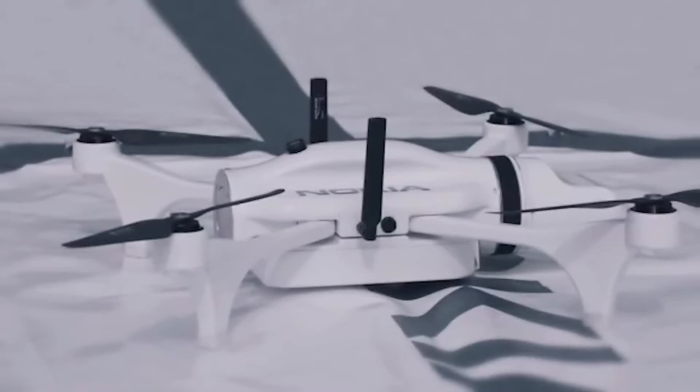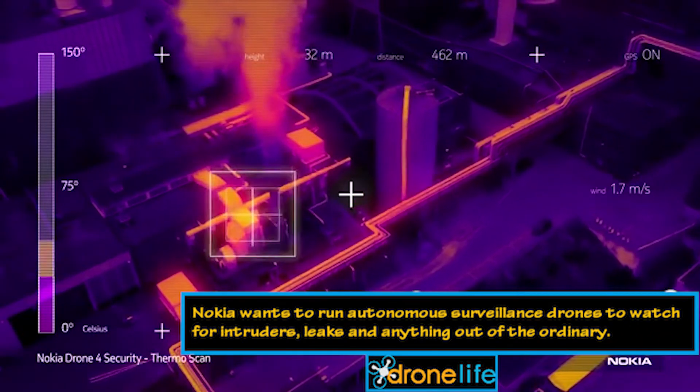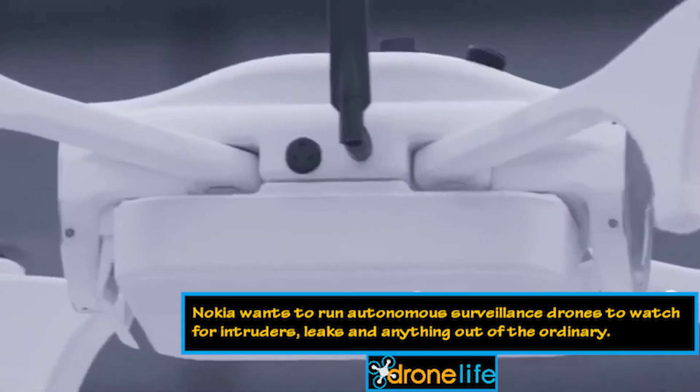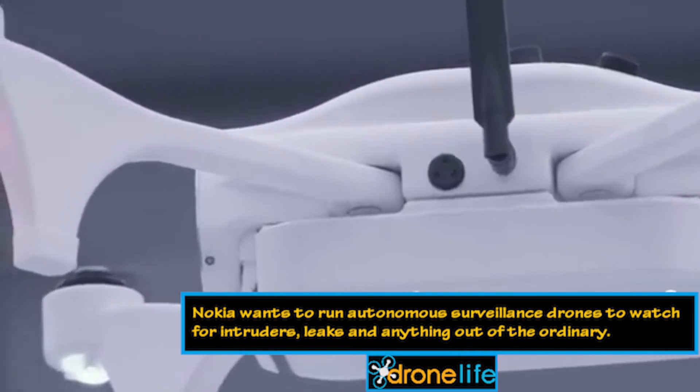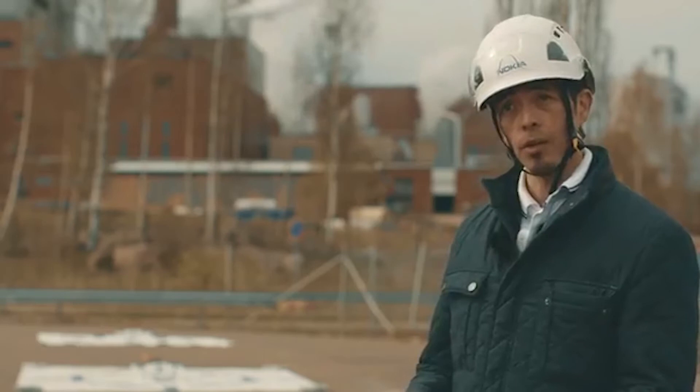Drone inspection is done for facilities, machineries, and anything that could cause harm. We want to prevent cracks in the façade, the chimneys, prevent leakages of any material used in production, and also make sure that machines run smoothly.